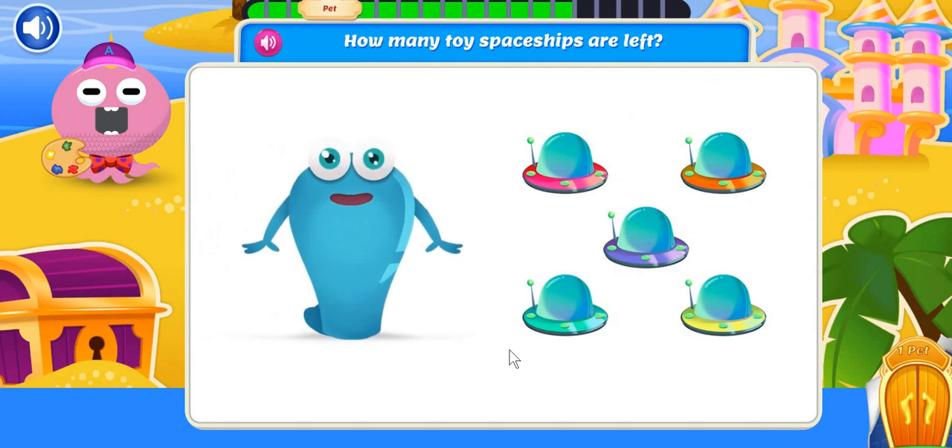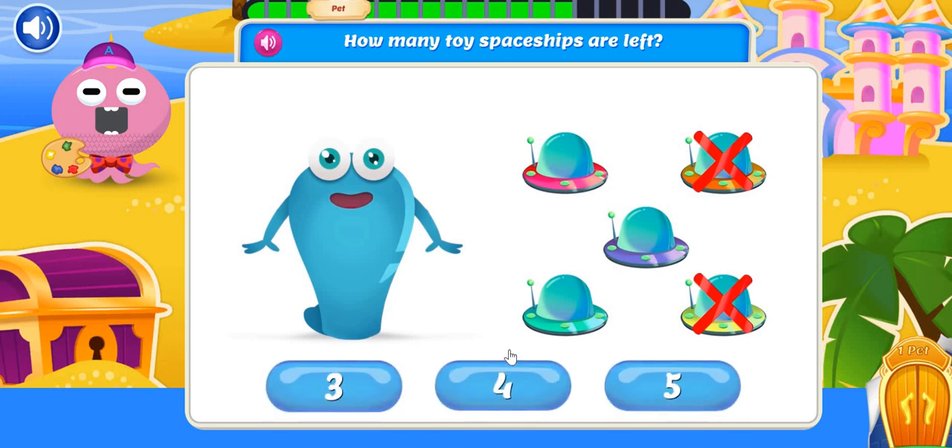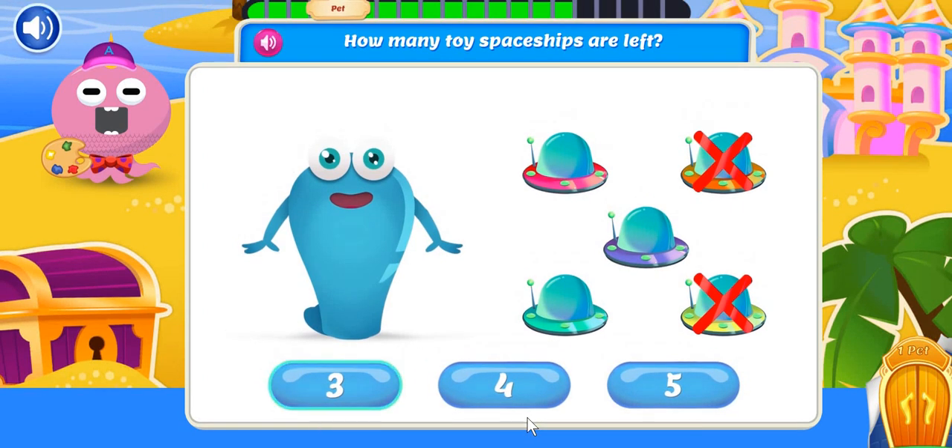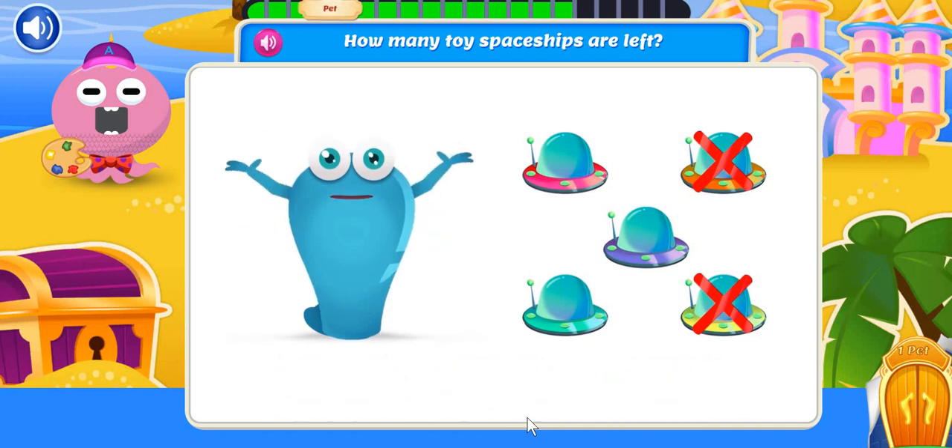Playtime was great, but now it's time to clean up. I started with five toy spaceships, but I already put two away. How many toy spaceships are left? Three spaceships. Your subtraction skills are out of this world.